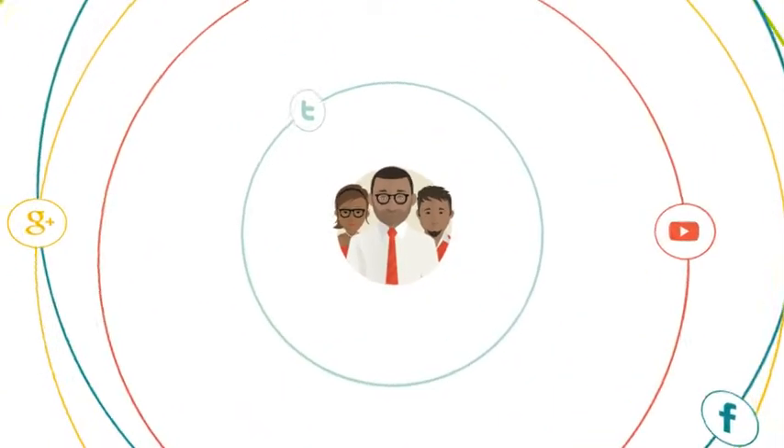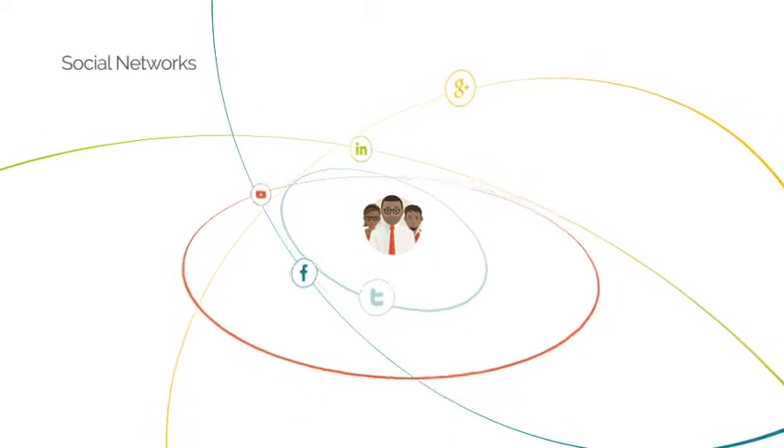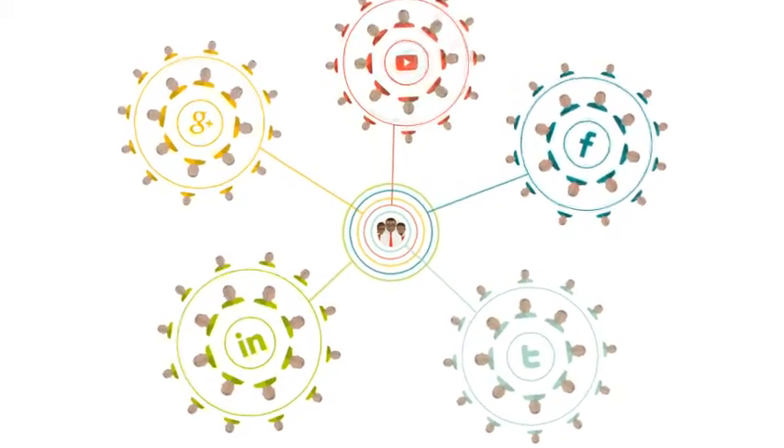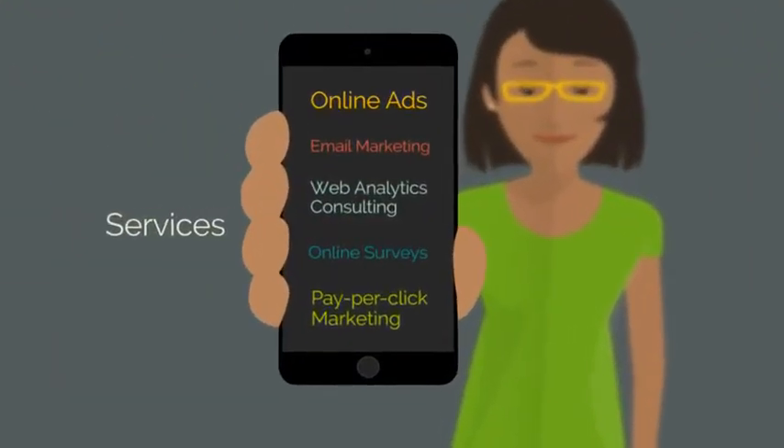To gain more traffic, we suggest using social media sites to boost a company's online awareness. Many companies are connecting with new clientele that would have been unreachable through traditional marketing approaches. These services are key to meeting a client's online marketing goals.